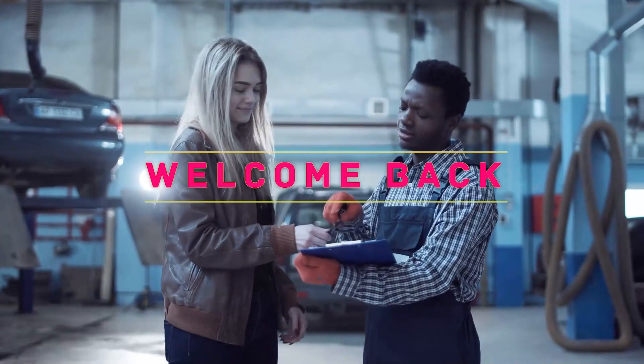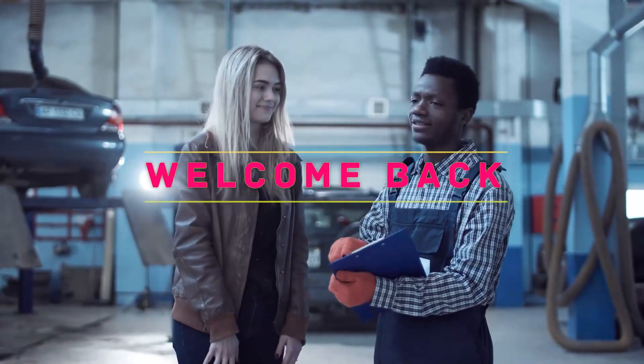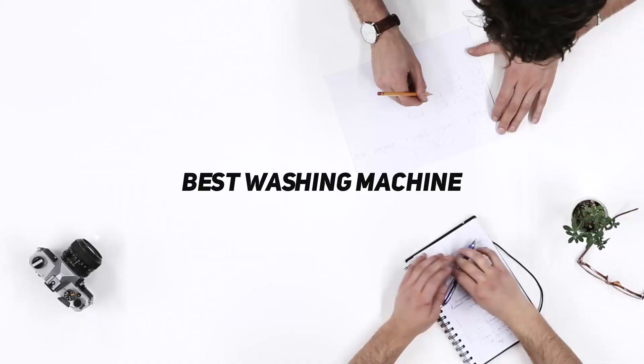Hey, welcome back to my channel. In this video, I'm gonna talk about the Top 5 Best Washing Machines.